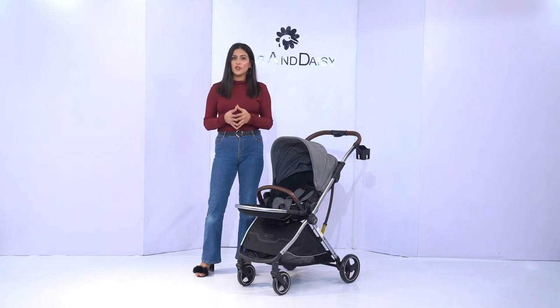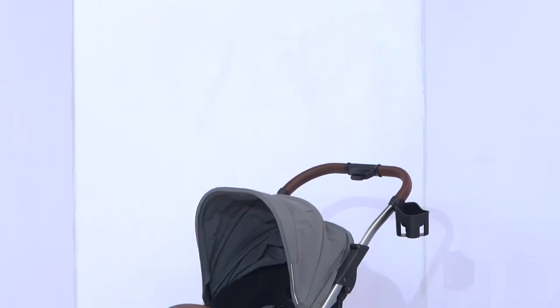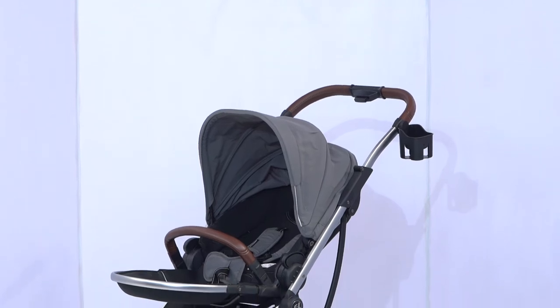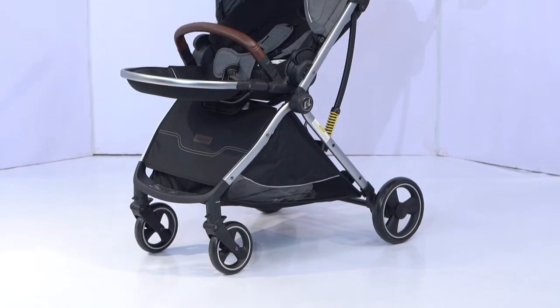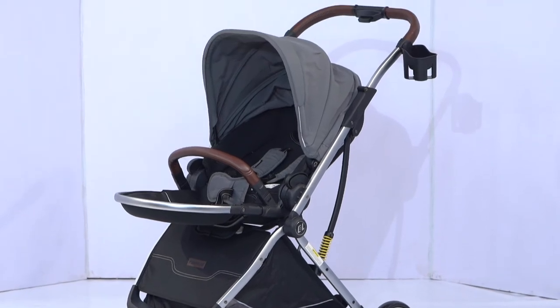Travelling with babies with any mode of transportation is quite a difficult task. So now Star and Daisy has introduced a travel friendly stroller which is named as Sco Bear, which you can carry anywhere and it has superb build. It is made up of high quality aluminium. The best part is that it is super lightweight at only 7kg and has the perfect size to fit in the airplane's luggage cabin and even in your car trunk as well.